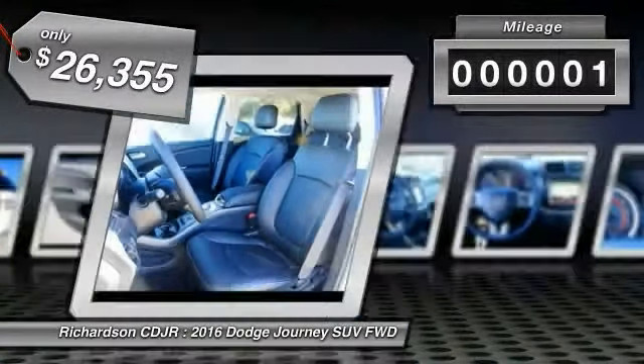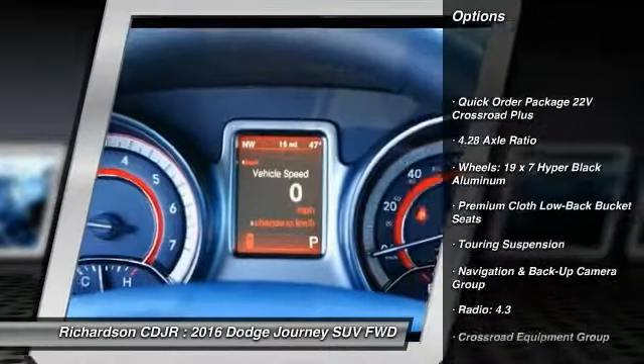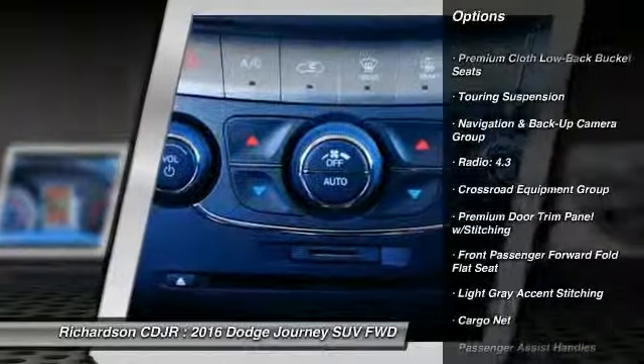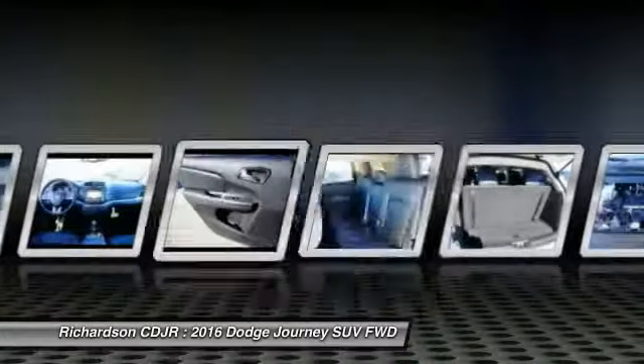This vehicle has less than 100 miles. Here are some of this vehicle's great options: traction control, leather-wrapped steering wheel, dual airbags, power steering, air conditioning, front four-wheel disc brakes, universal garage door opener, fog lights, electronic stability control, and trip computer.